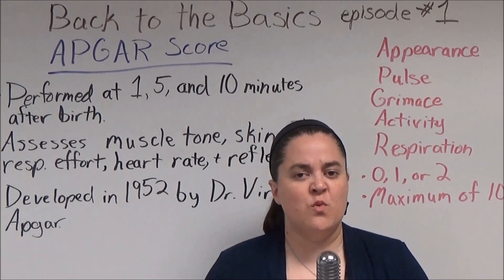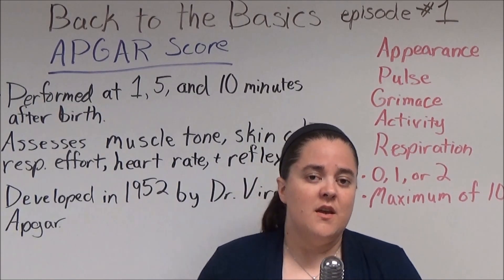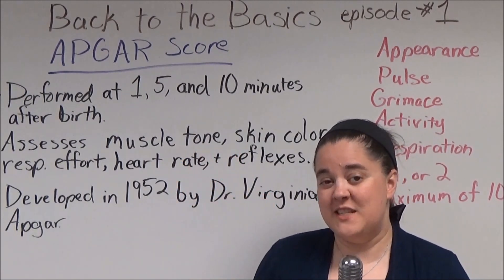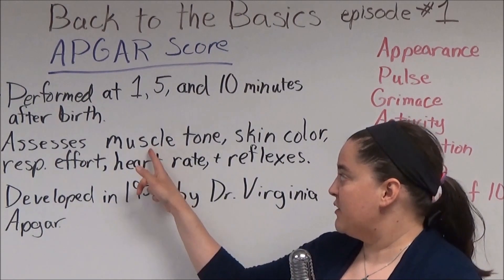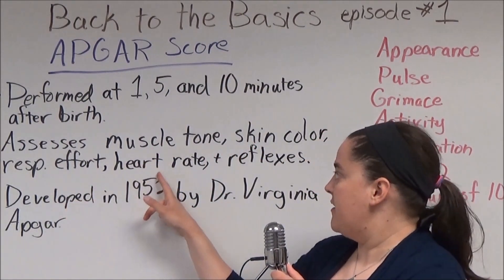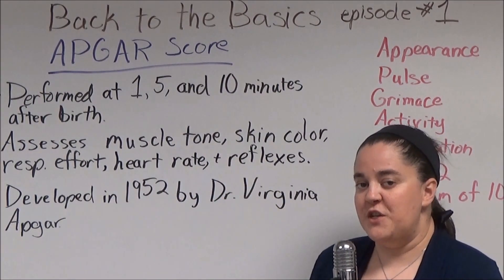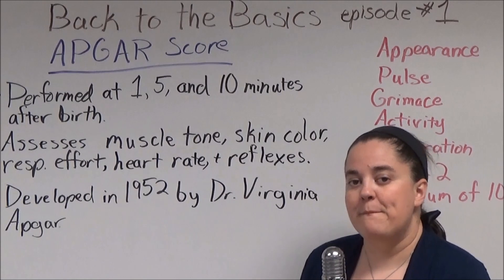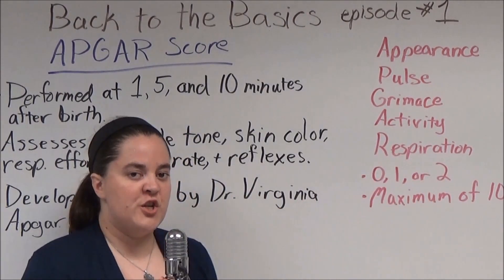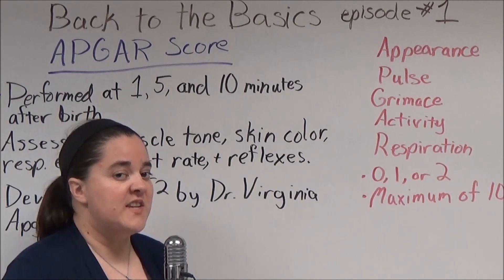The APGAR score is one of the very first tests that's performed on a newborn. It's performed at one minute, five minutes, and sometimes ten minutes after birth. It assesses muscle tone, skin color, respiratory effort, heart rate, and reflexes. The test was developed in 1952 by Dr. Virginia APGAR. APGAR is more than just the name of the doctor that developed the test — it's also an acronym for the test itself.